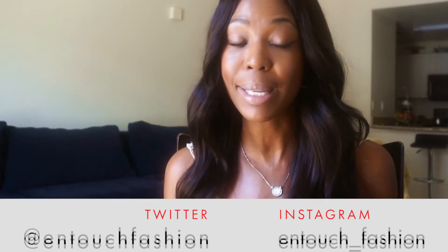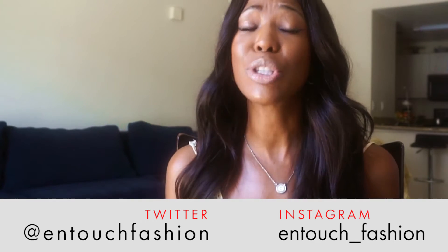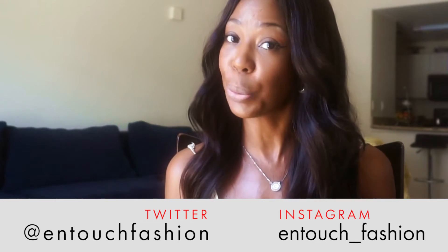I hope you enjoyed the video, everyone. Thanks again for tuning in to In Touch Fashion. Let's keep in touch. Please like, subscribe, and comment below. And also, you can follow me on Instagram and Twitter. See you soon. Thanks for your support. Take care. Bye.